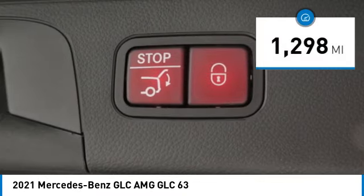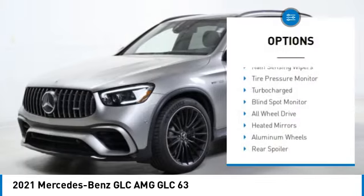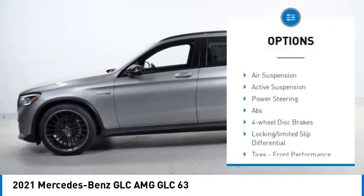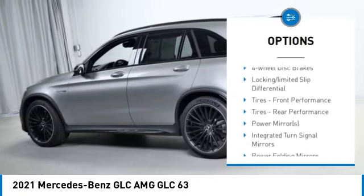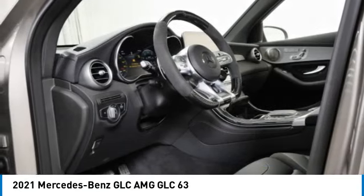This vehicle has less than 2,000 miles. Here are some of this vehicle's great options: rain sensing wipers, tire pressure monitor, turbocharged, blind spot monitor, all wheel drive, heated mirrors, aluminum wheels, rear spoiler, power liftgate, and brake assist.